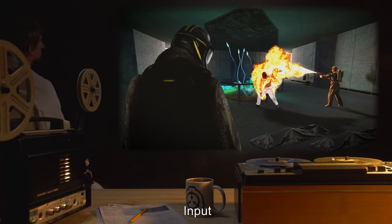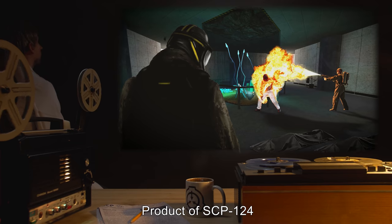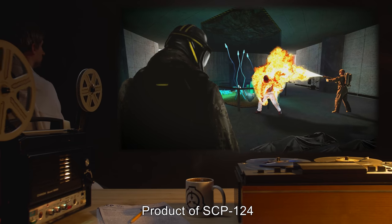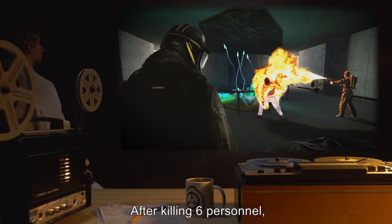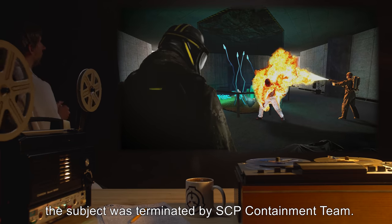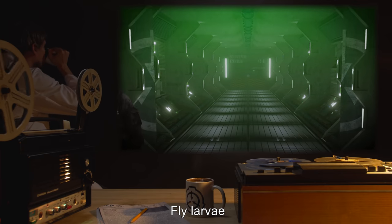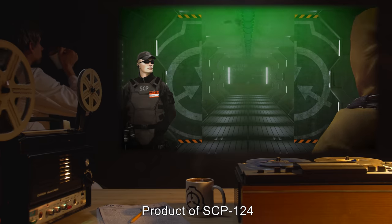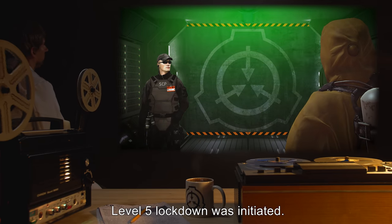Input: Small Caucasian fetus, male. Product of SCP-124: Data expunged. After killing six personnel, the subject was terminated by SCP containment team. Input: Fly larva. Product of SCP-124: Data expunged. Level 5 lockdown was initiated.